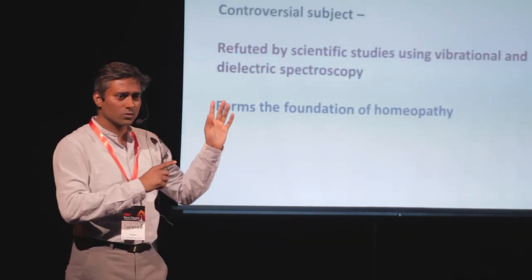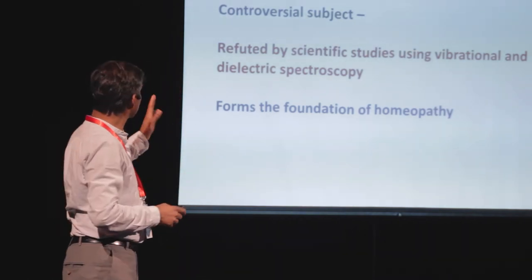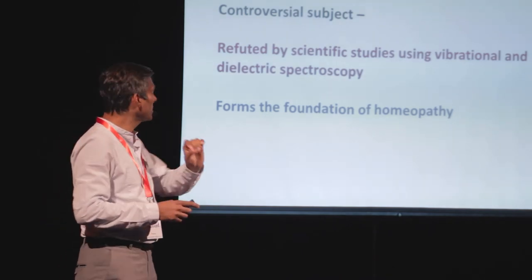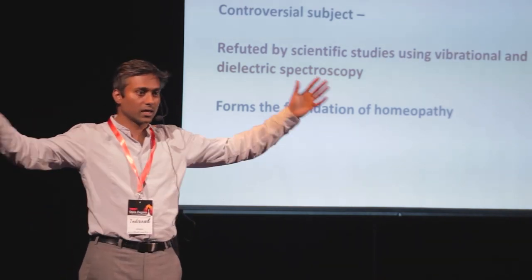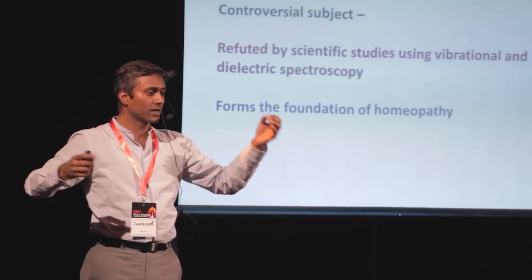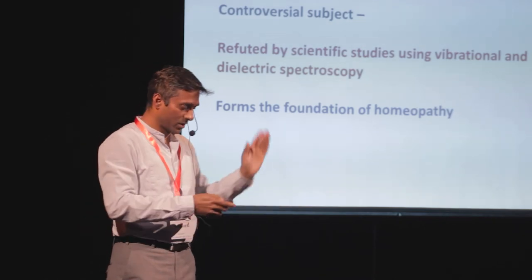What I just shared is what I look at regarding memory in a molecular state. But what about memory in bulk water? It's a very controversial subject and it forms the foundation of homeopathy. Homeopathy is a successful business, but it is completely refuted by science — scientific studies using vibrational and dielectric spectroscopy say it just cannot happen. The idea that you drop one grain of salt in a lake of pure water and the entire lake takes the footprint of that particular salt — there is a big controversy about that.